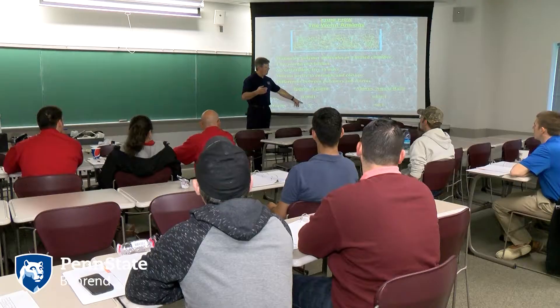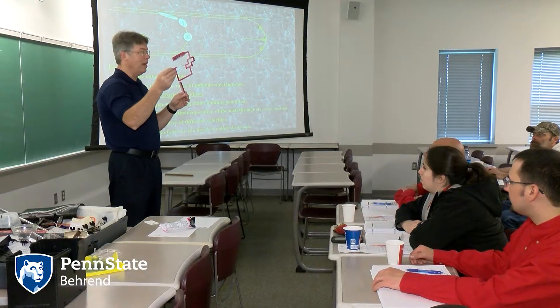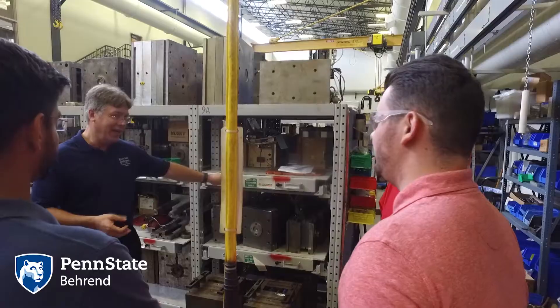Our Plastics Training Academy features seminars and workshops taught by our industry-experienced faculty and other professionals. We teach a variety of topics ranging from basic to advanced process setup, troubleshooting, material selection, mold design, and part design.